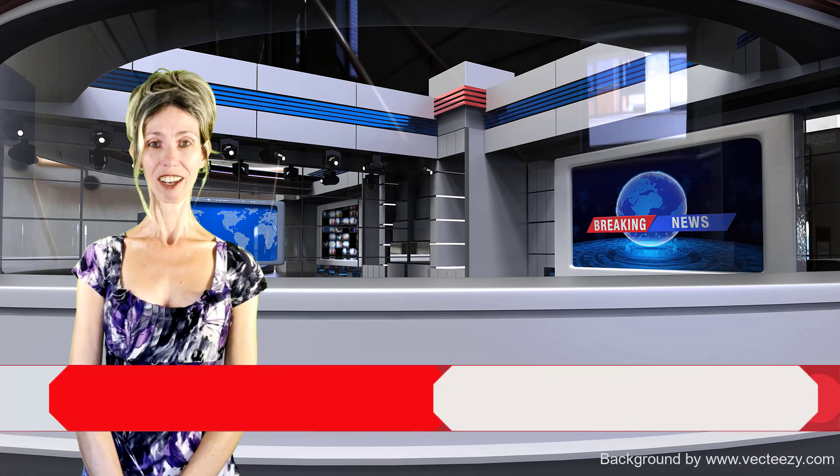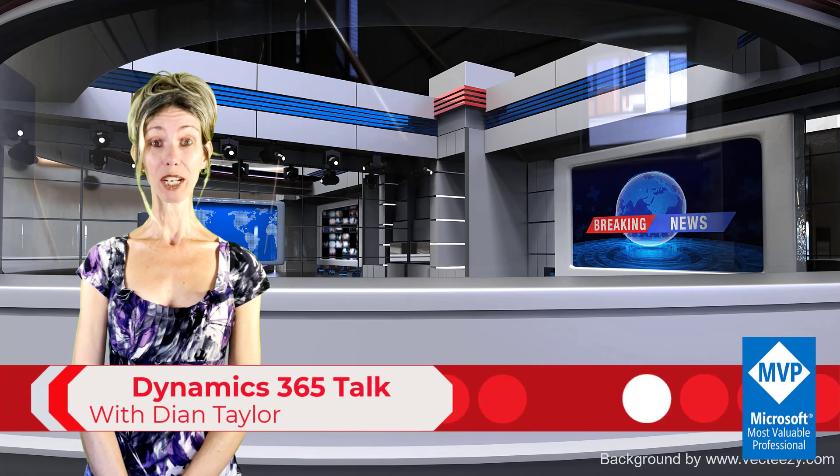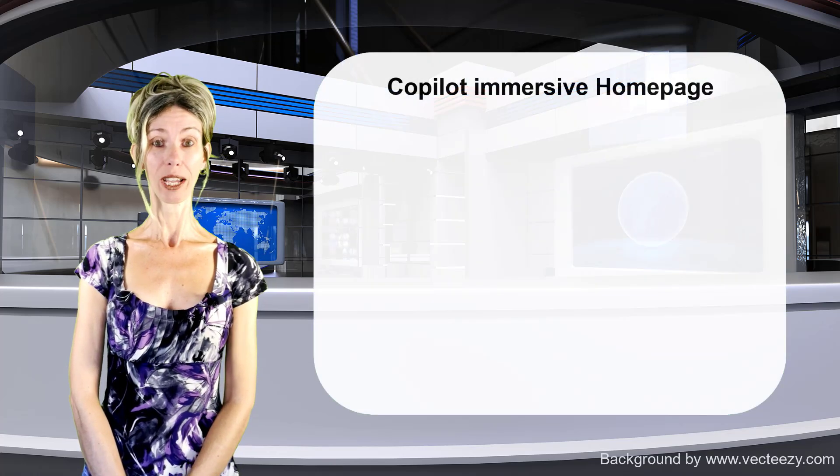Please welcome your host Dionne Taylor. Hey guys, Dionne Taylor here. In this video I'm going to talk about all the new features of 2024 release wave 1 for Dynamics 365 Sales. Let's go ahead and dive right in.